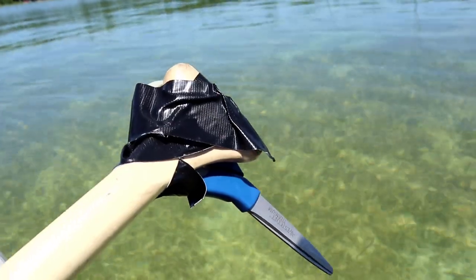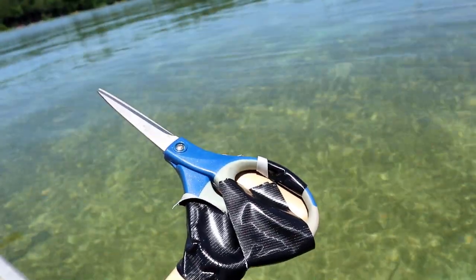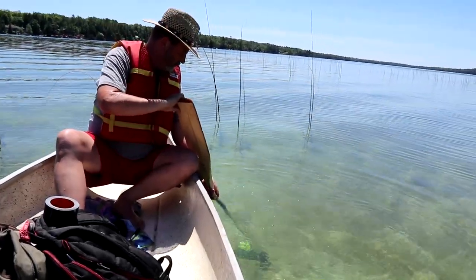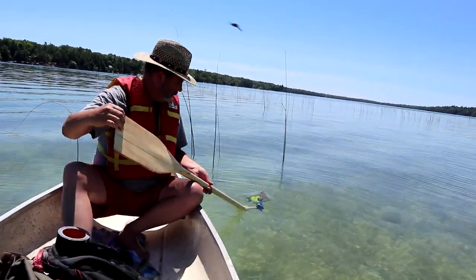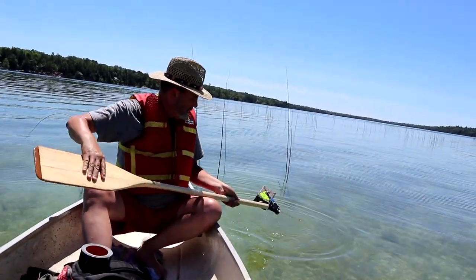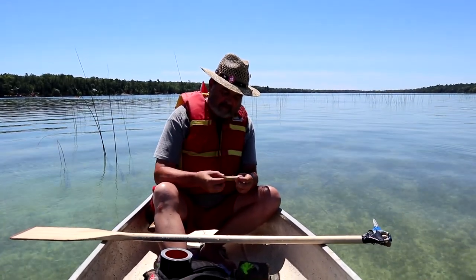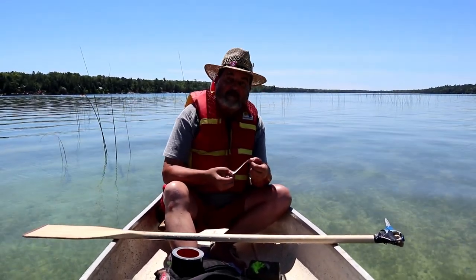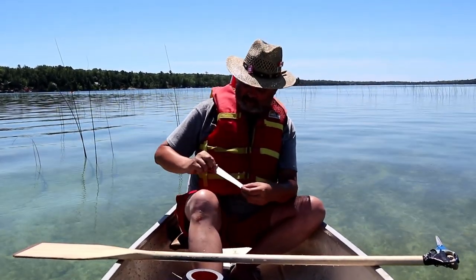We're going to try to get this one without getting in the water — it's about four feet deep. I've made a little contraption to see if we can get this out of the water with a paddle and a pair of scissors. Gorilla tape works wonders! And first to find — that's about noon today, first to find!